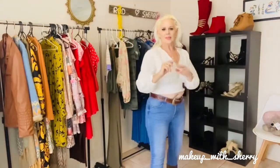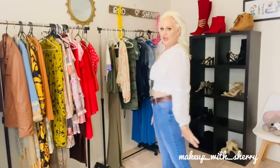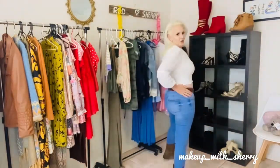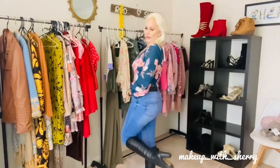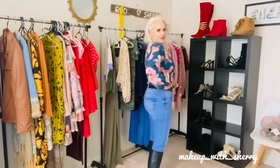Next up, a pair of JJ jeans — love the wash color on them. This is a little Sportsgirl top; it's absolutely stunning. I've got a little bralette underneath, my Wrangler belt on, and my cowboy boots.